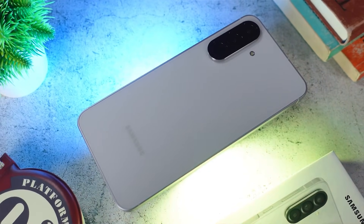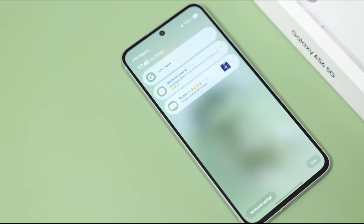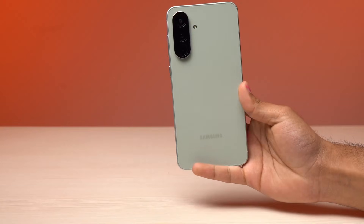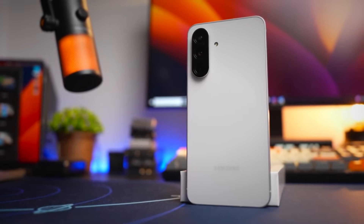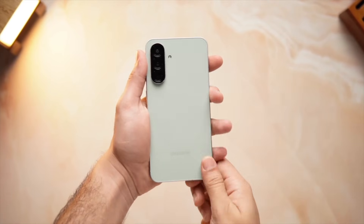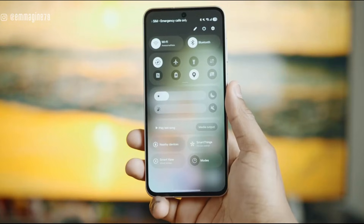The big question for buyers is simple: will the Galaxy A57 5G finally reclaim the mid-range crown for Samsung, or will it fall short against Snapdragon-powered rivals? Personally, I think the phone has the potential to impress, but the processor will make or break the experience. What do you think? Are you excited about the Galaxy A57's features or are you worried about performance? Drop your thoughts in the comments.